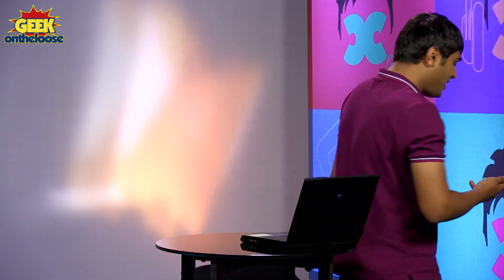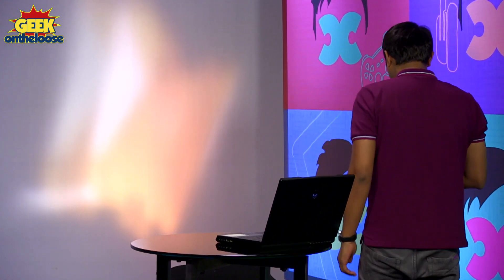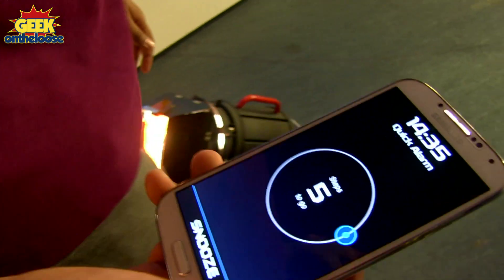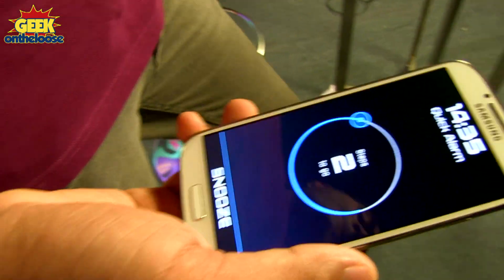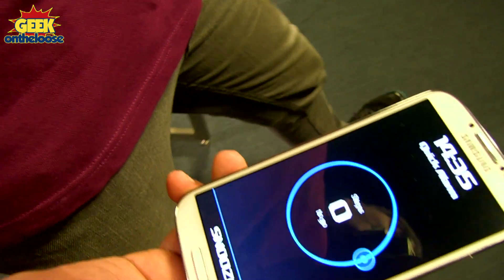The only option that I have left is to actually get out of bed and walk around. So let's see: 9, 8, 7, 6, 5, 4, 3, 2, 1.